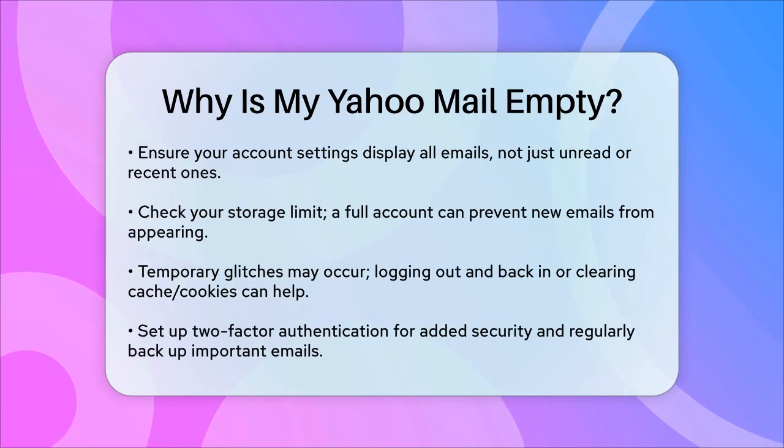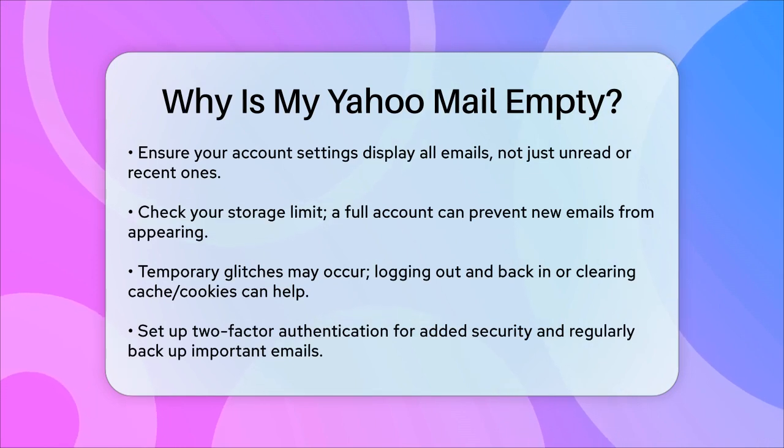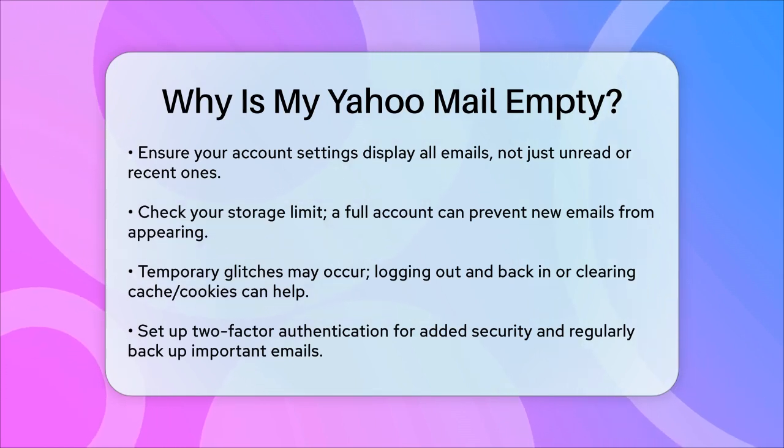Lastly, it could be a temporary glitch. Try logging out and then logging back in, or clear your browser's cache and cookies.